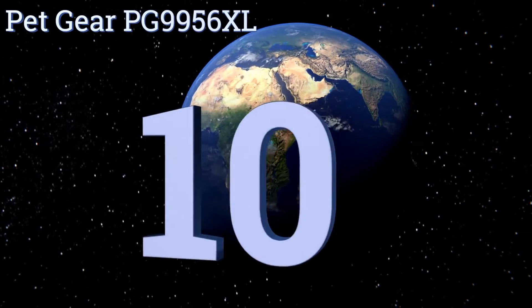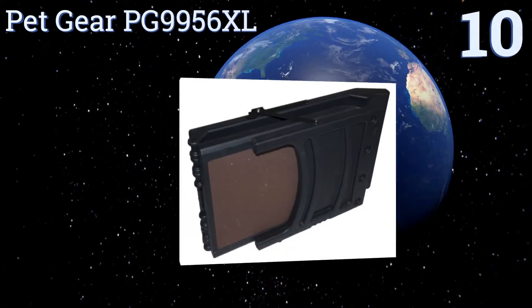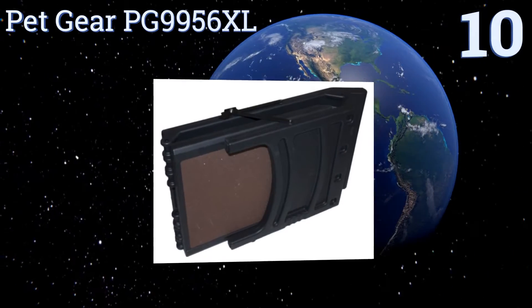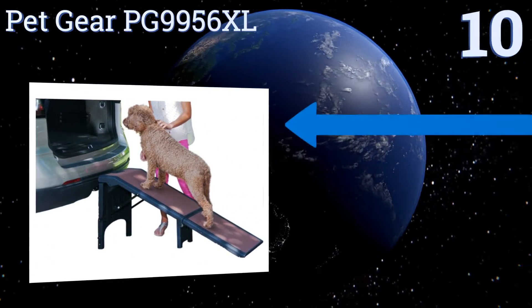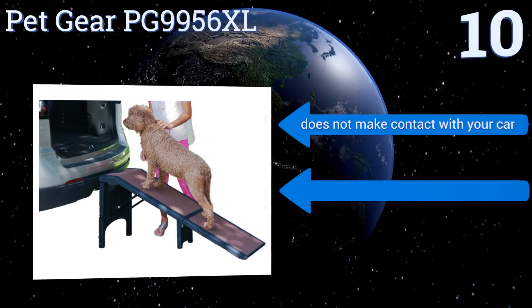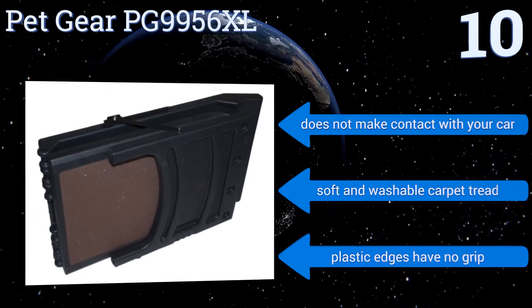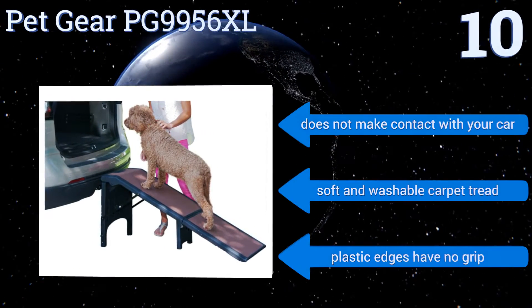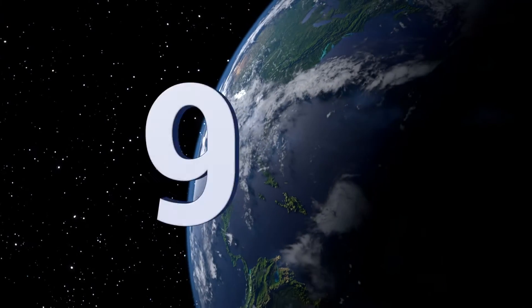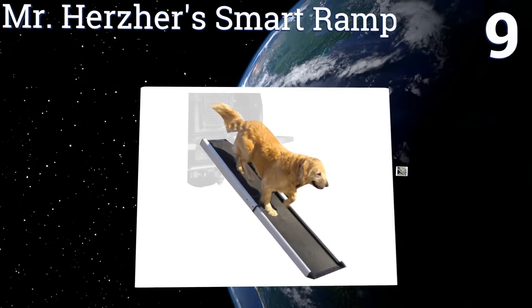Starting off our list at number 10, the PetGear PG9956XL is a freestanding design for easy access to out-of-reach areas. It can support the extra weight of very large dogs without excess wobbling or bending, and there are three different size options to choose from. It does make contact with your car and has a soft and washable carpet tread, however the plastic edges have no grip.